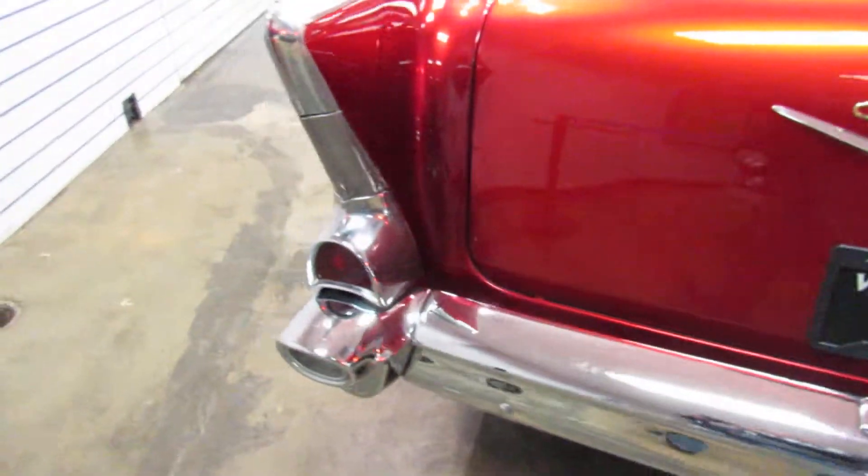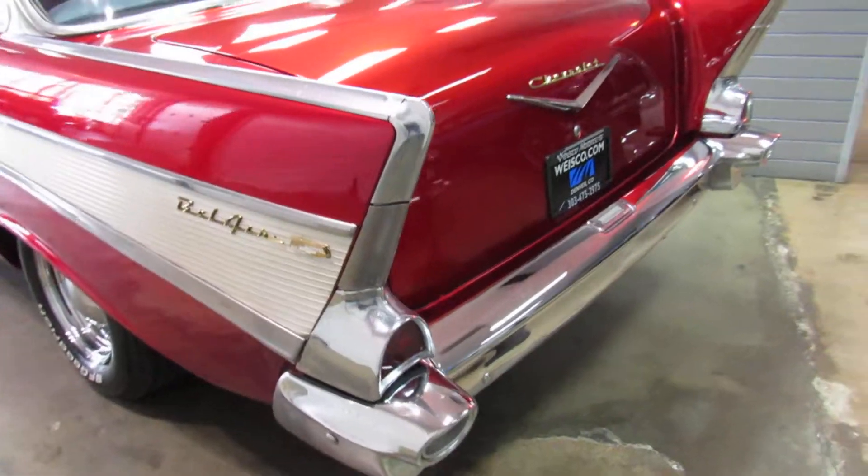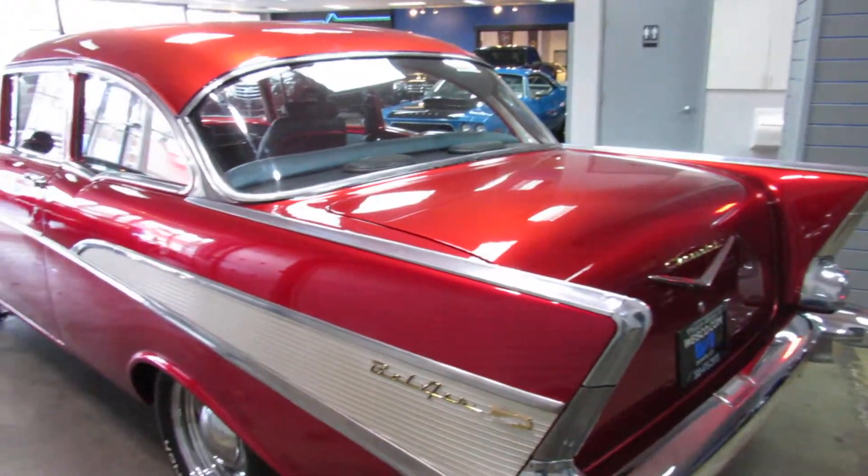The body and paint are in really nice shape. Same with all the bright work — it looks good as well.